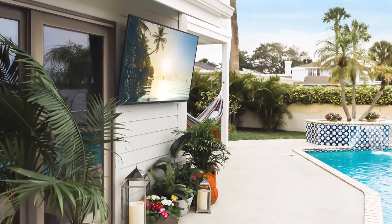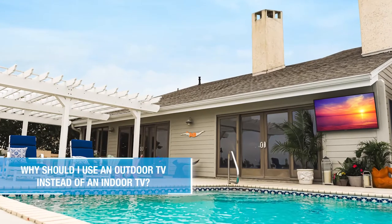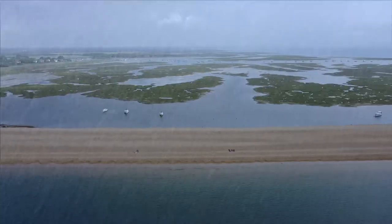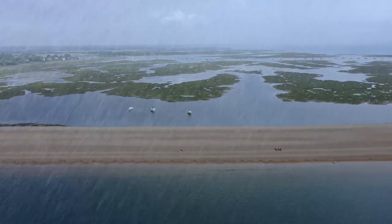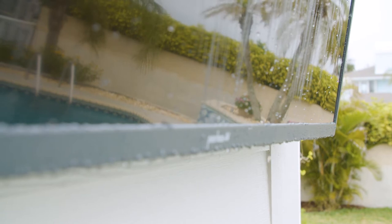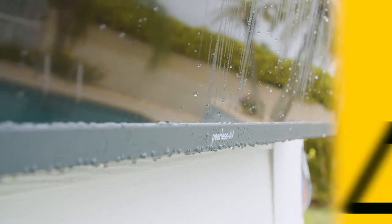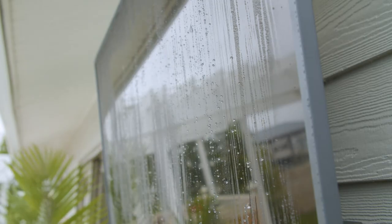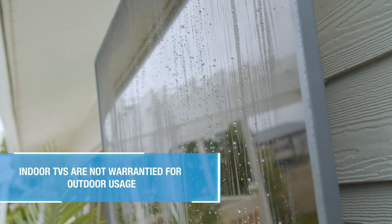Let's start by answering the central question: why should I use an outdoor TV instead of an indoor TV? In the simplest terms, it's about safety. Outdoor rated TVs are engineered to be used in potentially wet environments and in both warm and cold weather. There are precautions taken when designing and manufacturing outdoor TVs to keep the user and their family safe from electrical shock. Indoor TVs are not warrantied for outdoor usage.